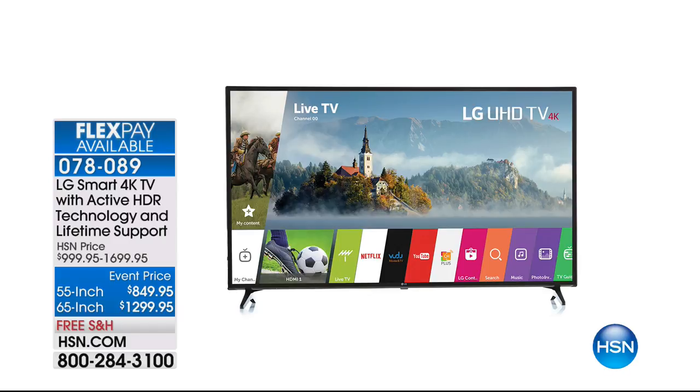I think that is a fabulous buy for an LG — the 65-inch one is awesome. I own a 65-inch myself, I can hardly tear myself away.